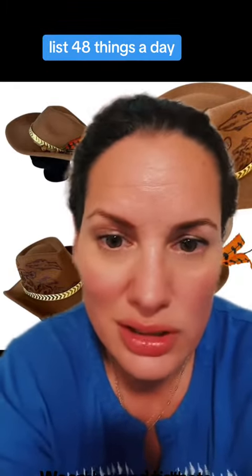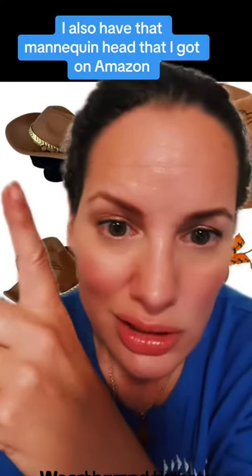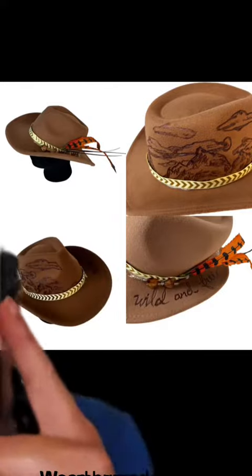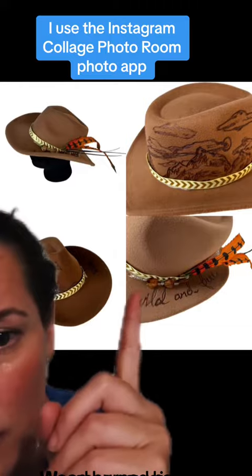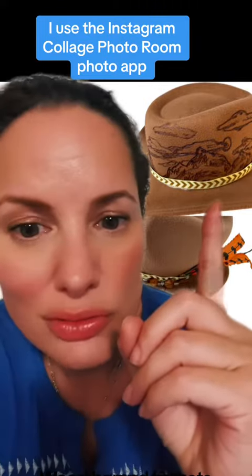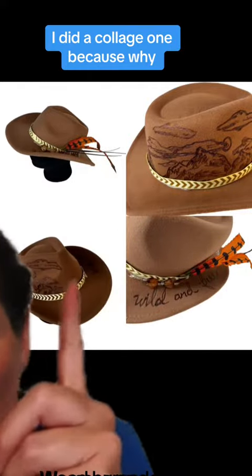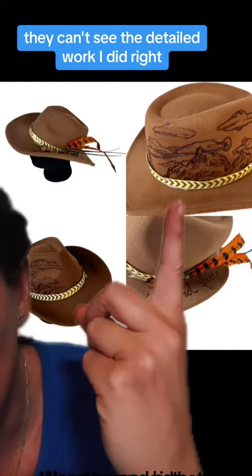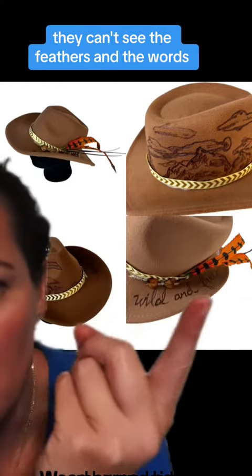I list 48 things a day, so the subscription is worth it. I also have a mannequin head from Amazon because it's a hat. So why did I do a collage for my cover photo? I use the Instagram collage Photo Room app — I'm not sure exactly what it's called, but it's free. I did a collage because if I only put one photo, they can't see the detailed work I did — they can't see the feathers and the words.